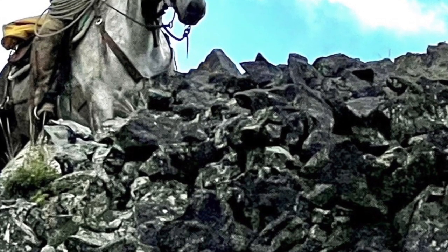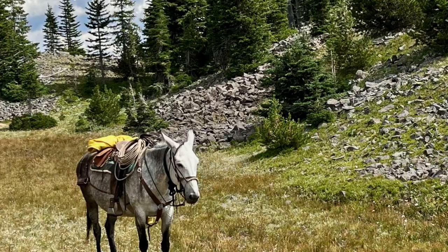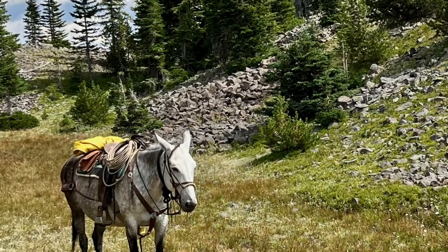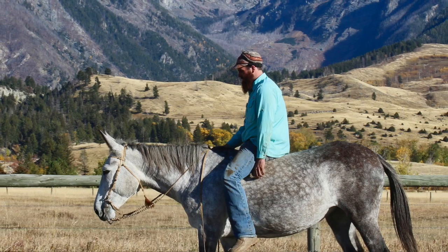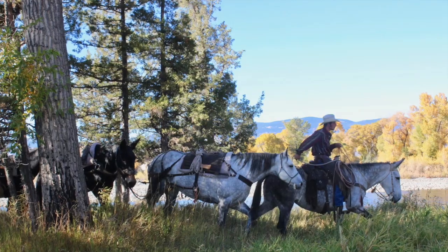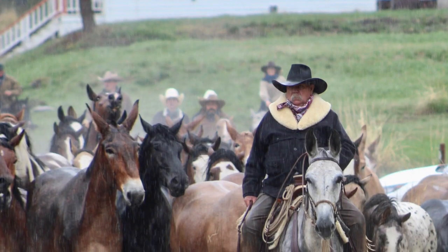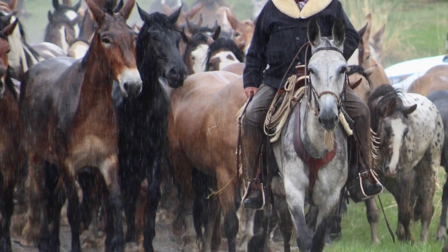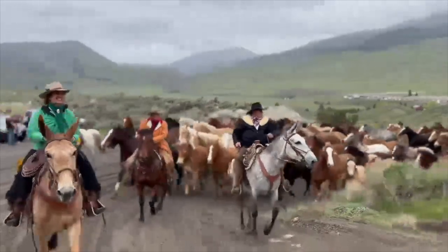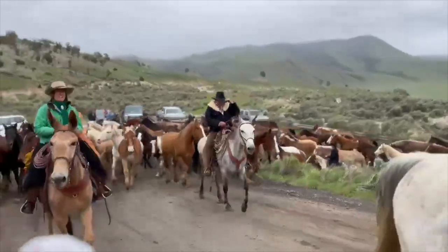Lily never gets excited. Ears forward, great attitude. She's hobbled here, stands patiently. Ride her bareback. She's a very broke mule — nice neck ring, nice stop.